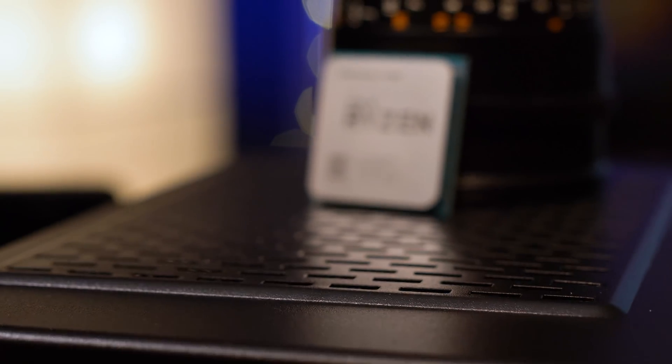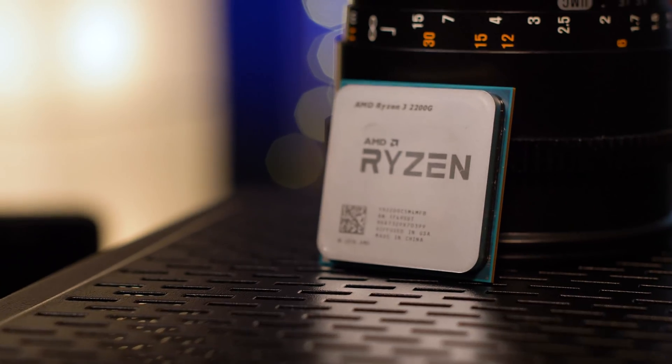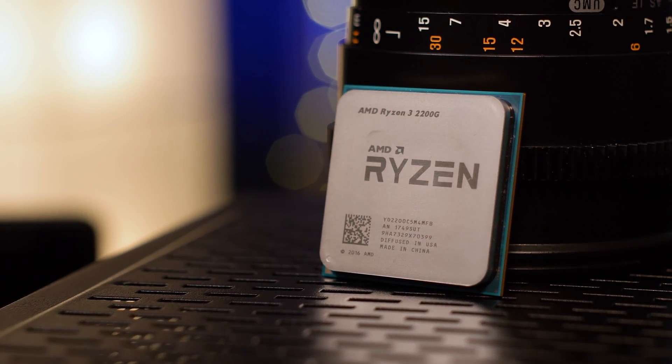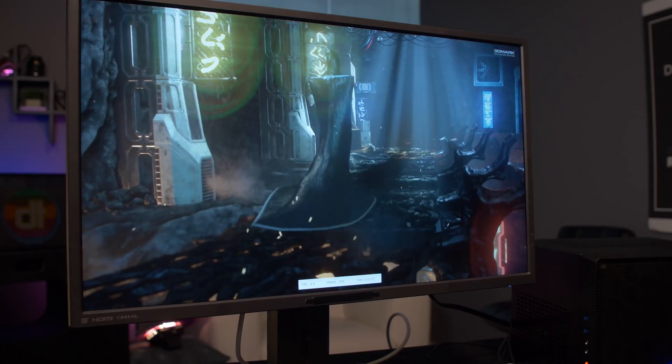Moving on to the Ryzen 3 2200G, it's a little bit less impressive. It came in at about half the Ryzen 5's FPS figures, hitting a solid 18fps in Overwatch at low settings and around 15fps in Civilization VI.